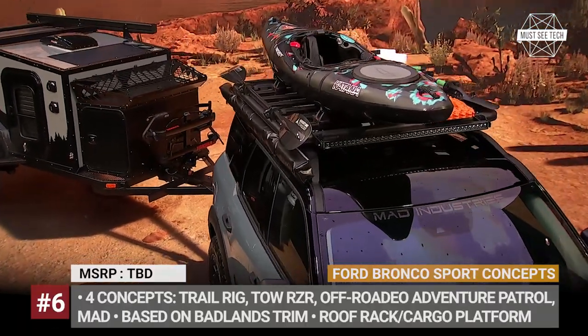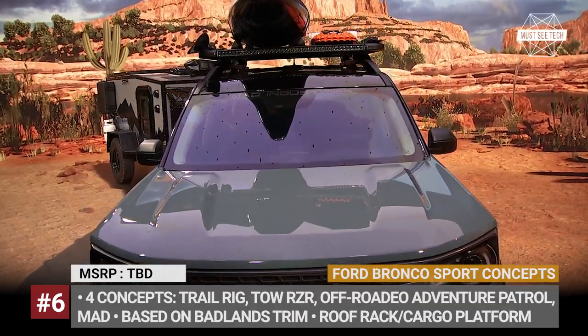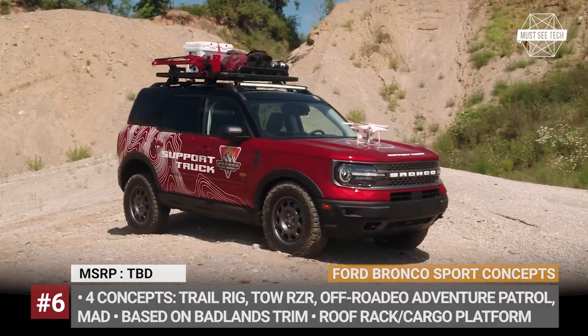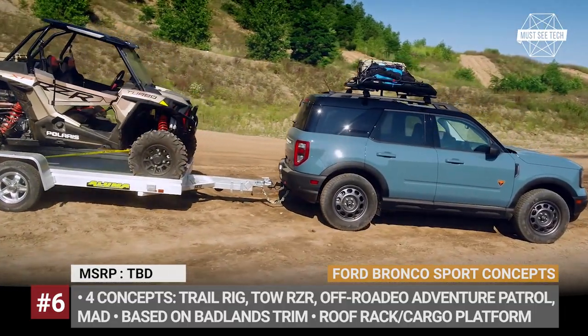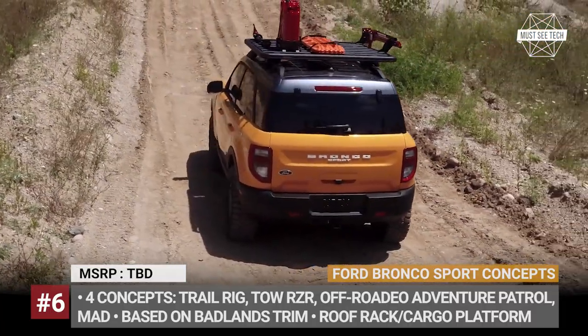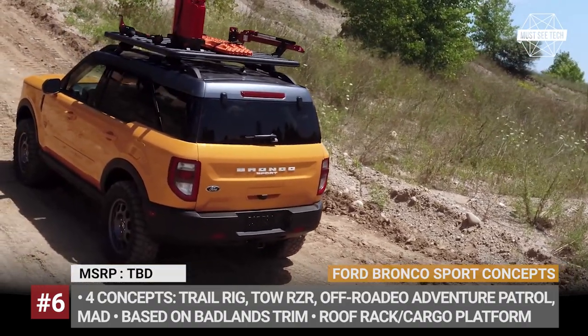Ford Bronco Sport Concepts. The unexpected Bronco crossover managed to collect plenty of favorable reviews both for its road handling and off-road behavior, but Ford still wants to prove that the compact is ready to tackle any adventure. The company prepared four different overlanding concepts based on the Sport: Trail Rig, Tow RCR, Off-Road Adventure Patrol and Mad Model.